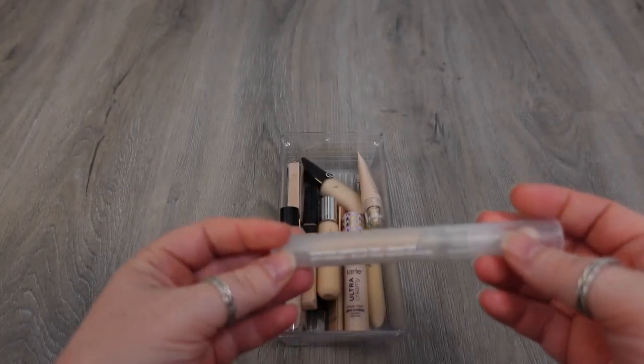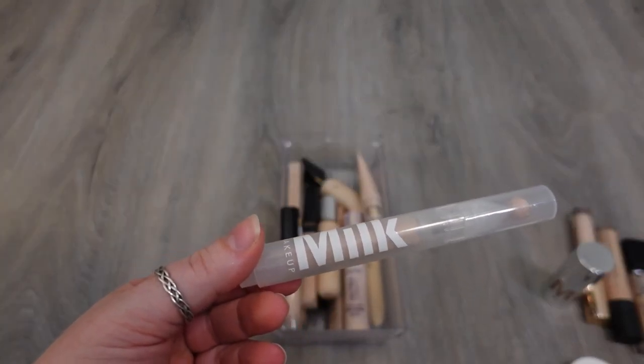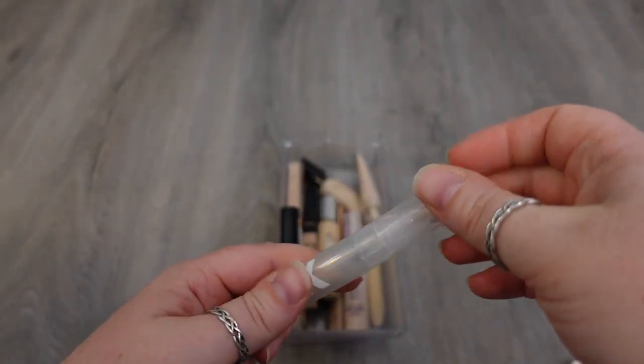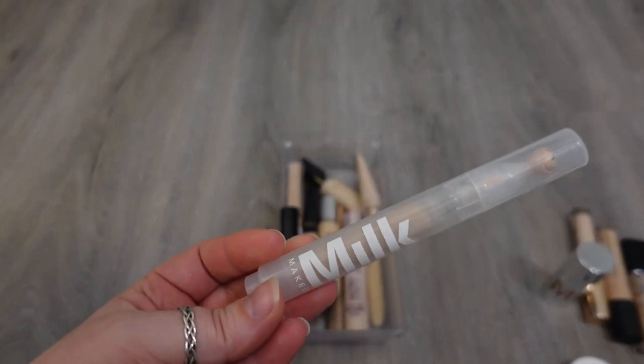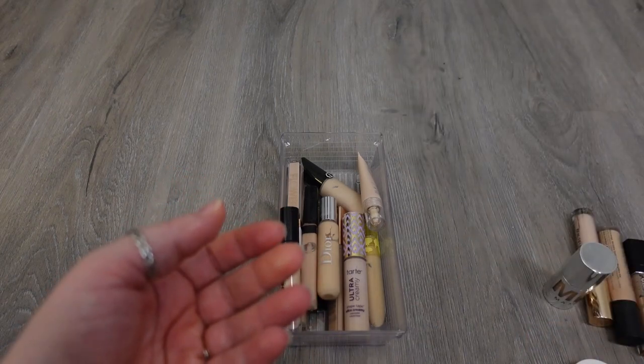One that I am going to declutter from Milk is the Sunshine Under Eye Tint and Brightener. I just didn't love this. I don't like the applicator — the ball on it — but besides that, I just didn't think it did a lot. I didn't think it brightened my under eyes, and it wasn't an overly good concealer. It was light coverage, and because I have so many that I would reach for over this one, I'm just going to get rid of this one.